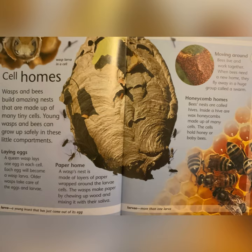Moving Around: bees live and work together. When bees need a new home, they fly away in a huge group called a swarm. Honeycomb: bees' nests are called hives. Inside a hive are wax honeycombs made up of many cells. The cells hold honey or baby bees.